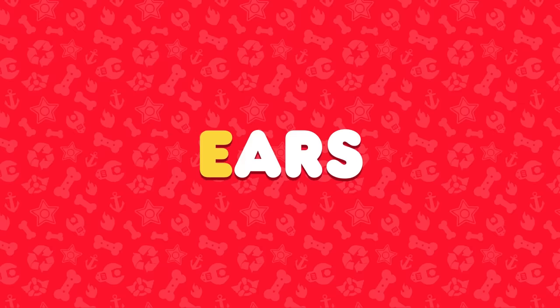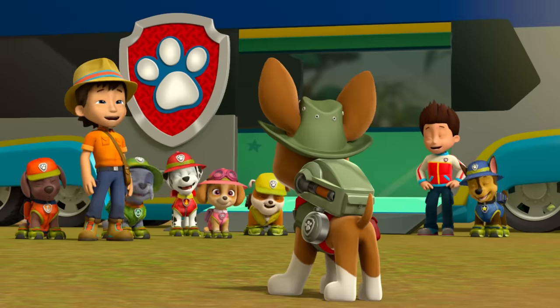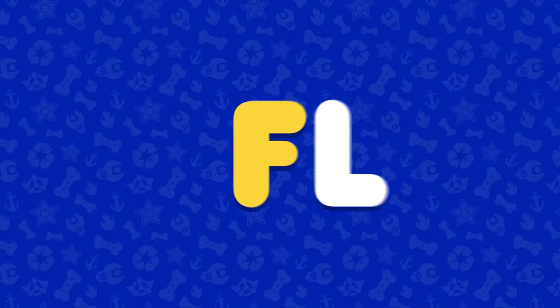E is for ears. I'm all ears! F is for flip. Awesome!